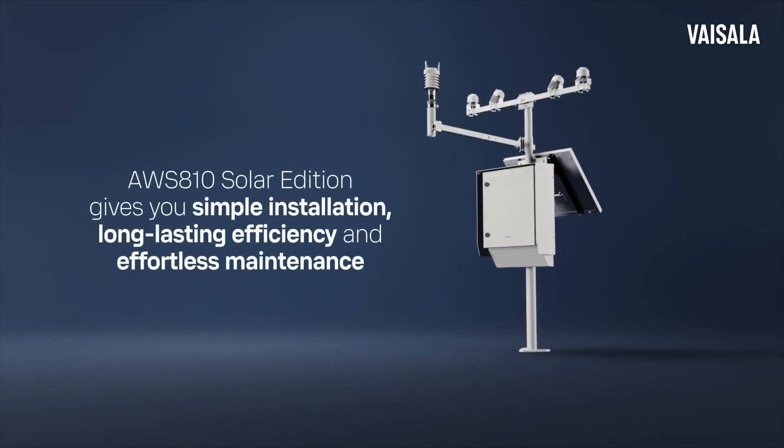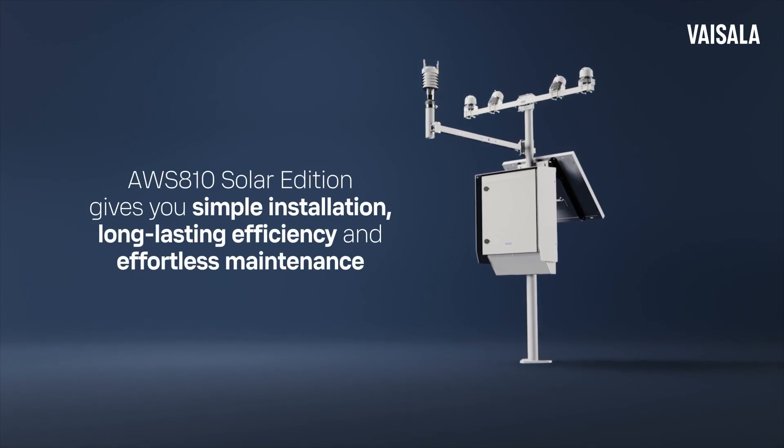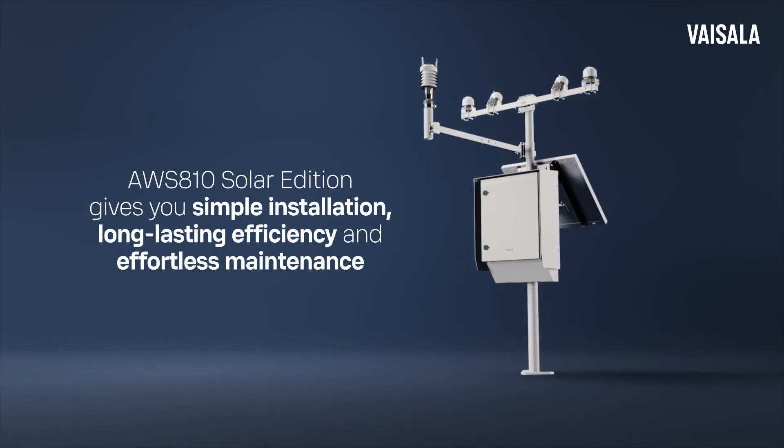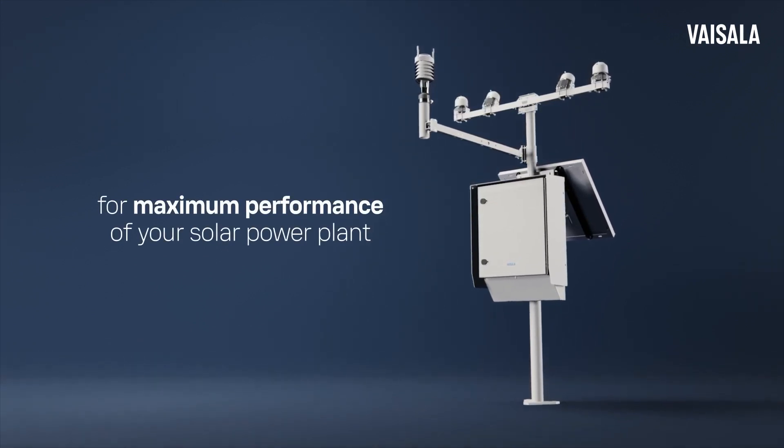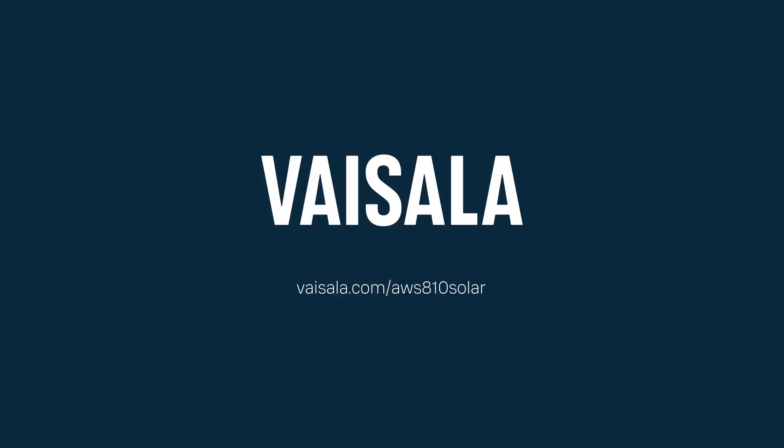AWS 810 Solar Edition gives you simple installation, long-lasting efficiency and effortless maintenance for maximum performance of your solar power plant. Visit Vaisala.com/AWS810Solar to learn more.